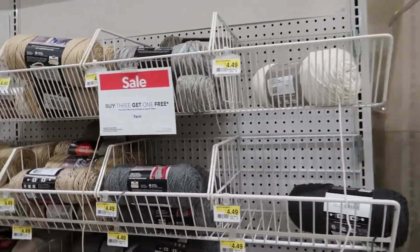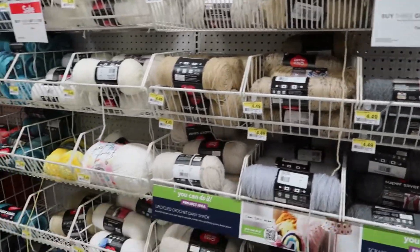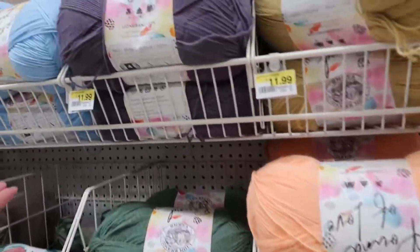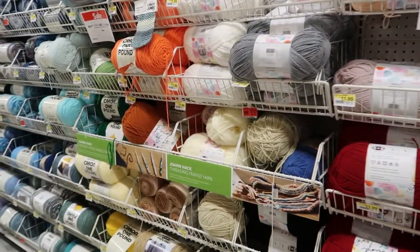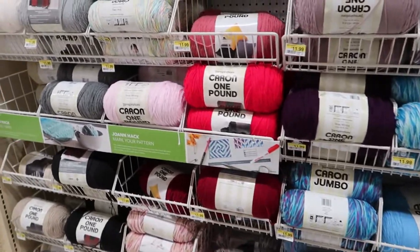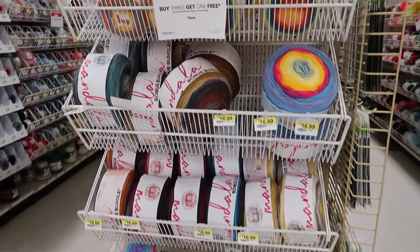Moving along to the next aisle there is a lot of Red Heart Super Savers — a lot of different colors, and that's another reason this is one of my go-tos. Then it moves into Lion Brand Pound of Love in a lot of different colors. That slowly transitions into Caron One Pound yarns and Caron Jumbo yarns by Yarnspirations, also in a lot of different colors. The in-between of these aisles has Mandala Bonus Cakes, the slightly bigger ones.